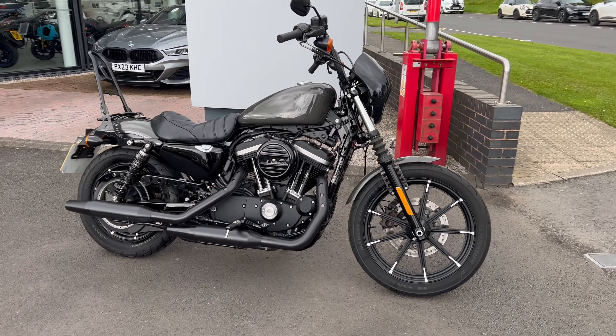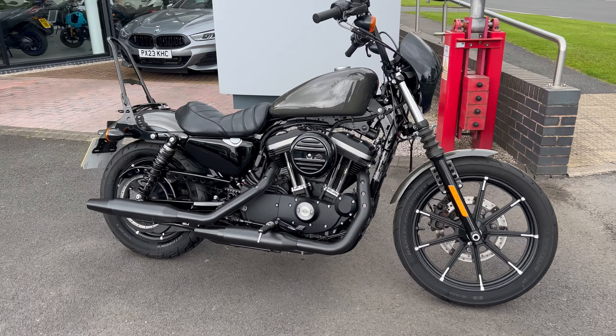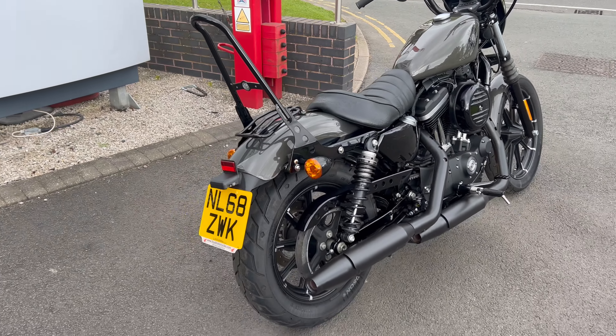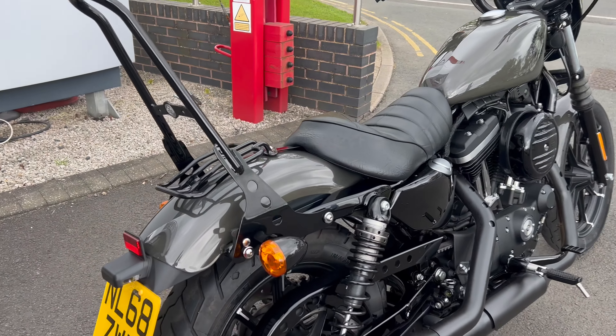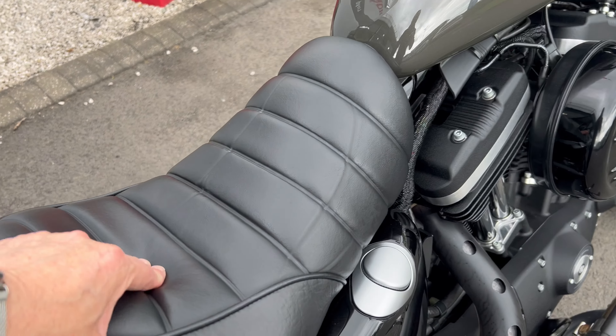Good afternoon, welcome to Lloyd Honda Motorcycles. Here we have the latest addition to our used stock — it is a Harley-Davidson XL 883 on a 68 plate. Absolutely gorgeous bike, this. It's in really, really nice condition and it's got some nice few extras on as well: the big CC bar on the back, the rear rack.